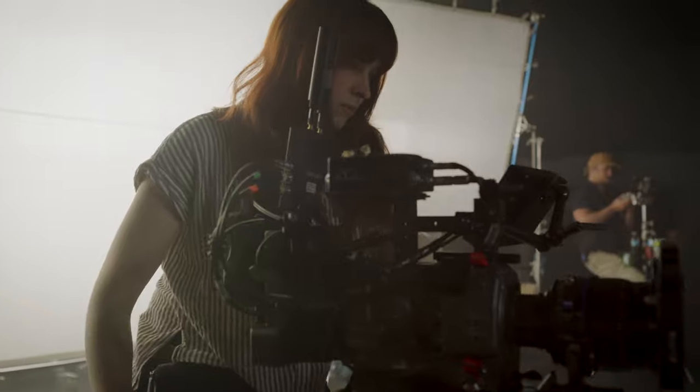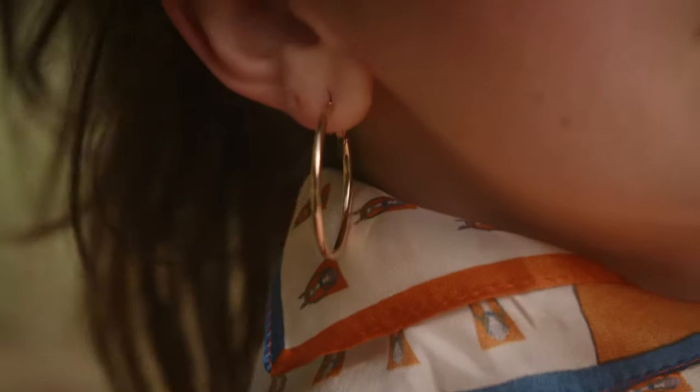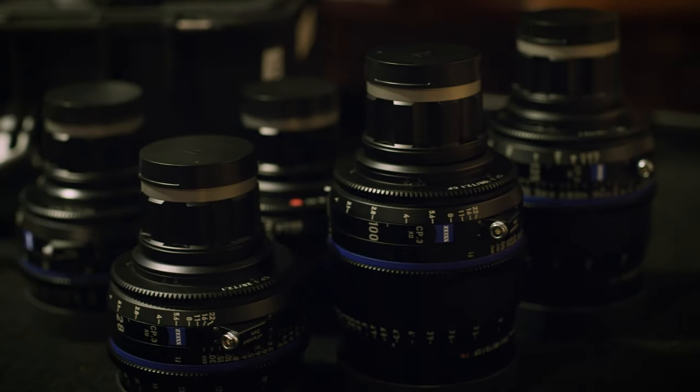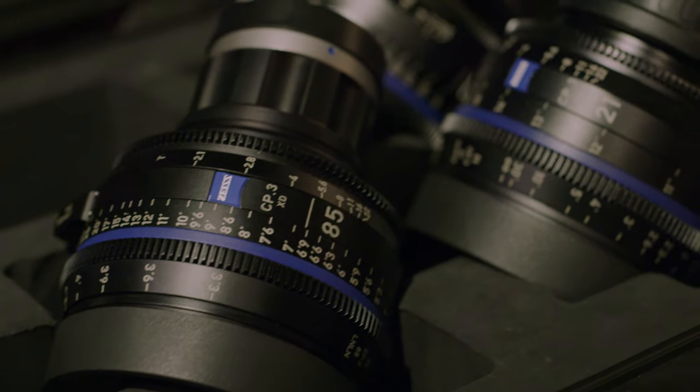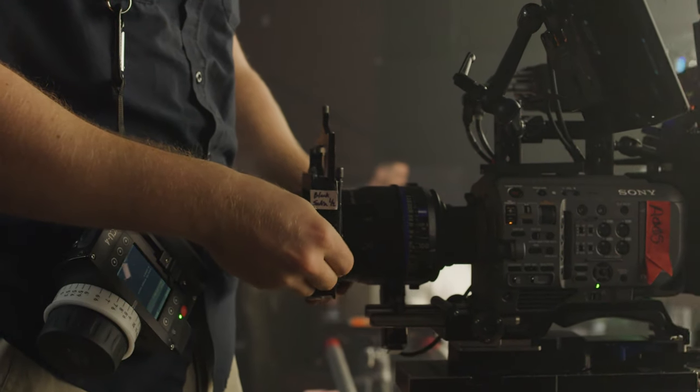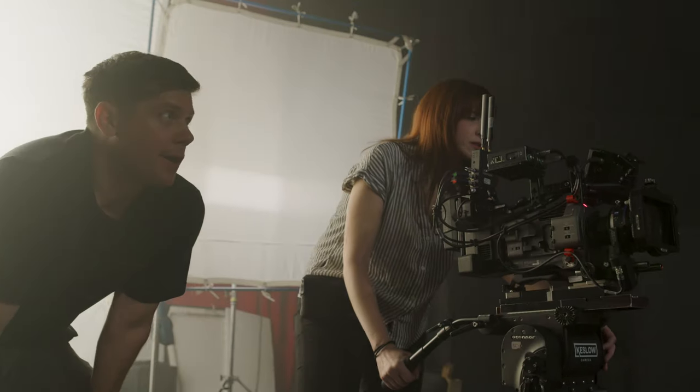CP3s have such a nice color rendition in terms of skin tones. They have good contrast and controlled flares. I think they're great portraiture lenses. The amount of variety in the range, especially when shooting with a full-frame sensor — to be able to go from a 25mm lens up with just a slight adjustment to a 28 to get that perfect amount of framing — was just a huge, huge plus.